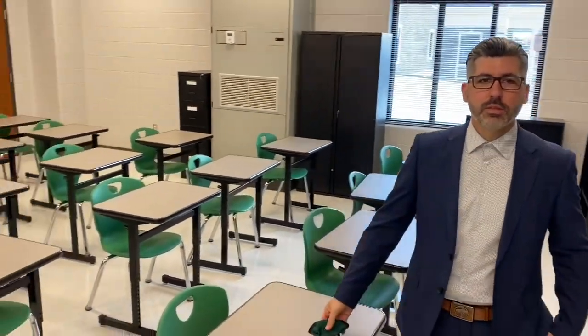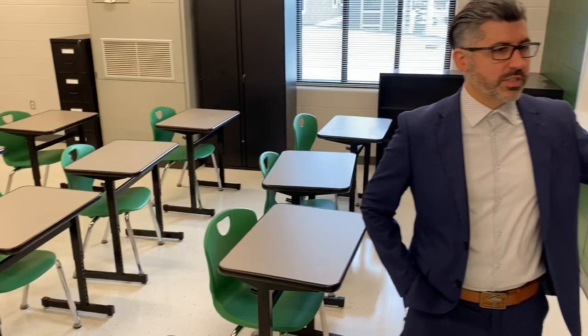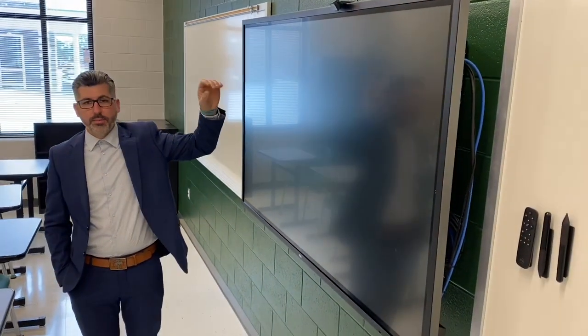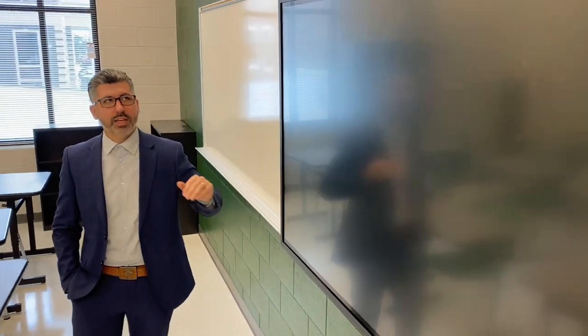Kevin, this is your standard type classroom that is very common throughout the building, correct? Absolutely — this is a standard classroom. We've got 92 of these throughout the building. Teacher's desk, student's desk. As you'll notice on the front wall, we have the whiteboards you see traditionally, but we've also got this display. We've equipped them with a webcam and a microphone because there's going to be some remote and virtual opportunities for our students, and we wanted our teachers to be equipped to convey information to students even when they weren't able to be physically in the classroom. They can utilize this as a presentation piece and present to students that are not in the room.